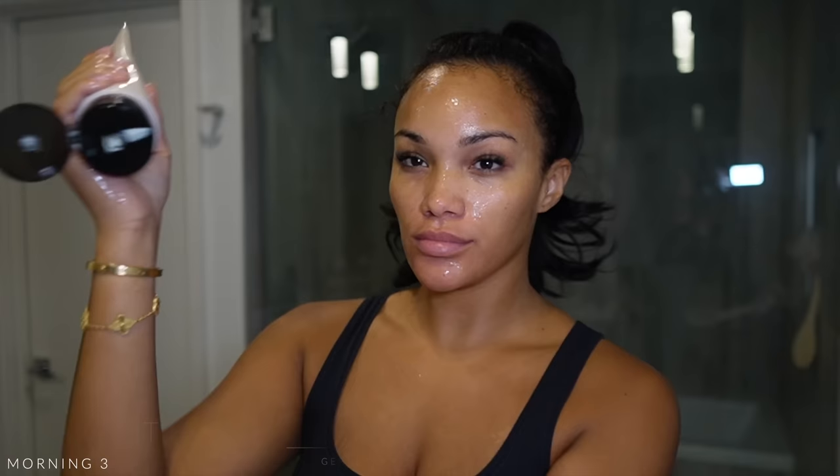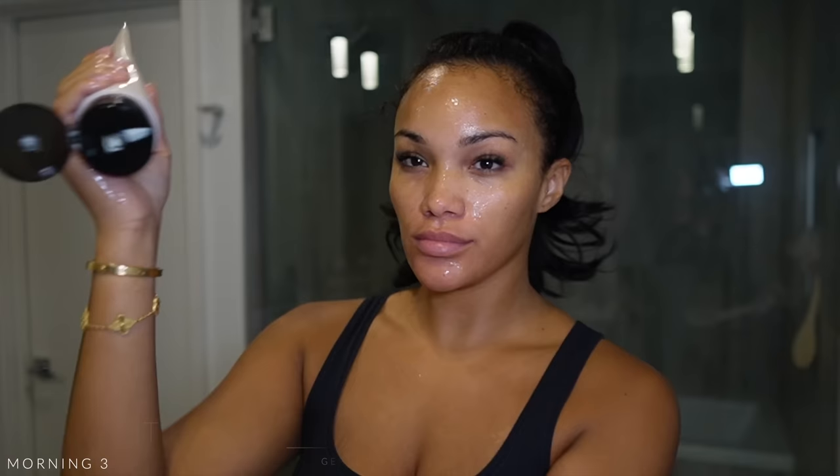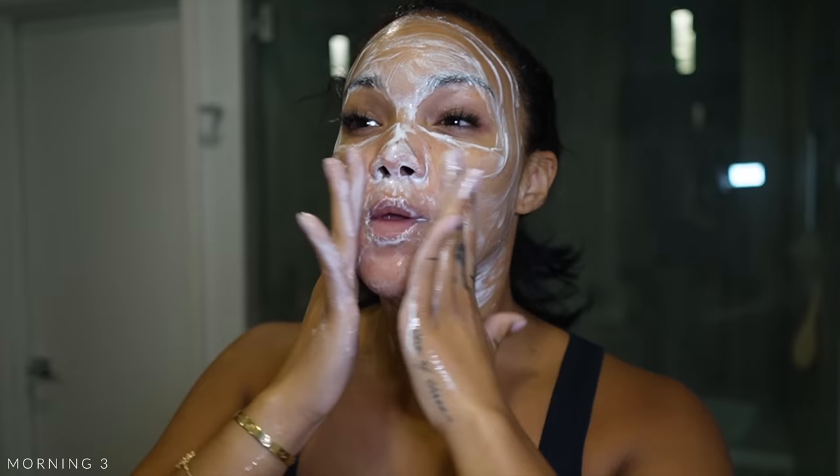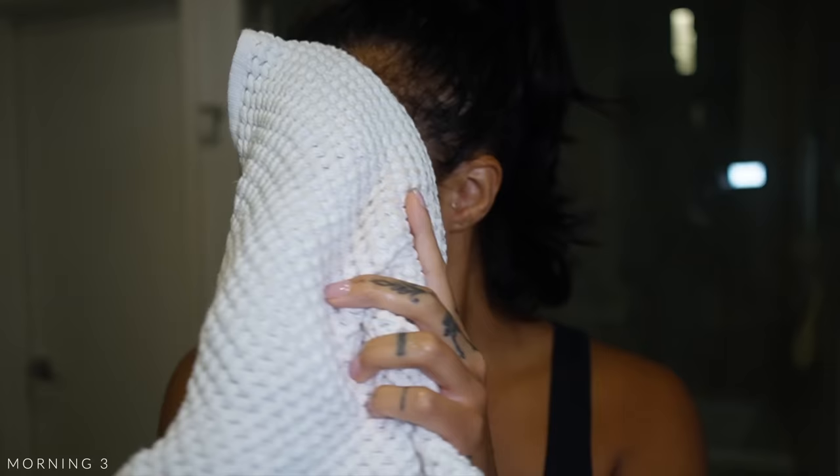Once I'm done with my treatment I turn it off and wipe it down with a paper towel. I like to do the device treatments before I cleanse because I don't want to leave that serum on my face. Back with the Face Shop rice wash. The rest of this morning routine is pretty much on-brand, so I'll just let you guys watch.